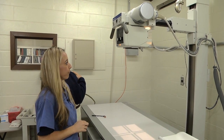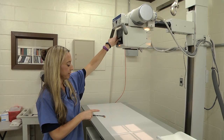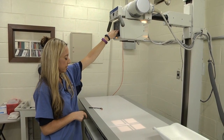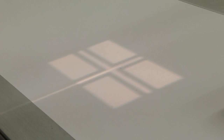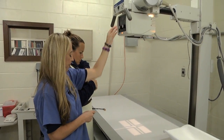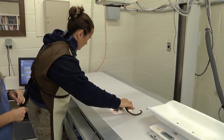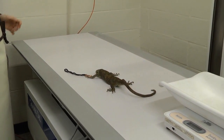Now we are setting up for x-rays, or radiographs, and we measure the light field to fit our patients. Some of our patients are really small, so we will collimate the light beam to fit them, and some of them are very large. Noelle is what we consider a small patient, so we'll get her whole body — from the head all the way down to the tail.